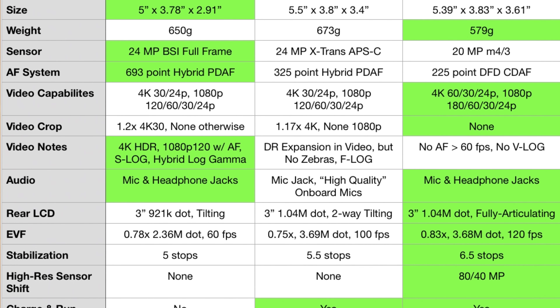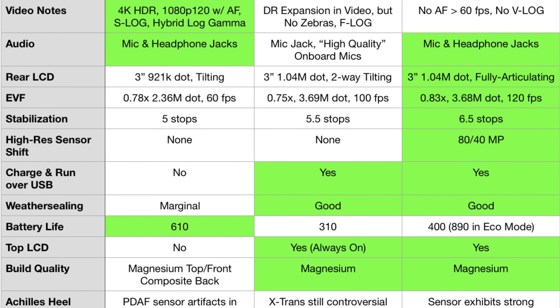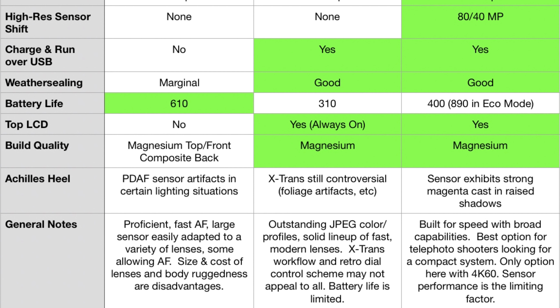Hey guys, what's up? Today I'm going to be sharing my comparison of three very exciting new cameras. We've got the Sony a7 III that was just announced today, the Fujifilm X-H1 announced last week, and the Panasonic G9 which was announced very late last year. I'm going to be stepping through the features, highlighting the differences and sifting through the different priorities of these cameras to see which one is better for image quality, sports, and video — figuring out which camera is best for you.